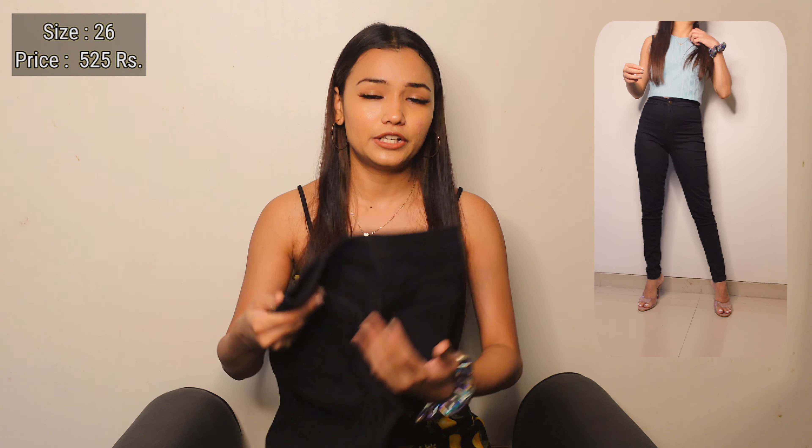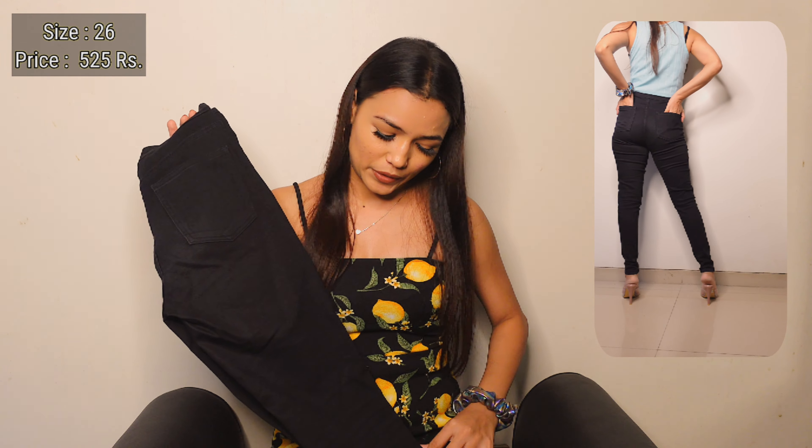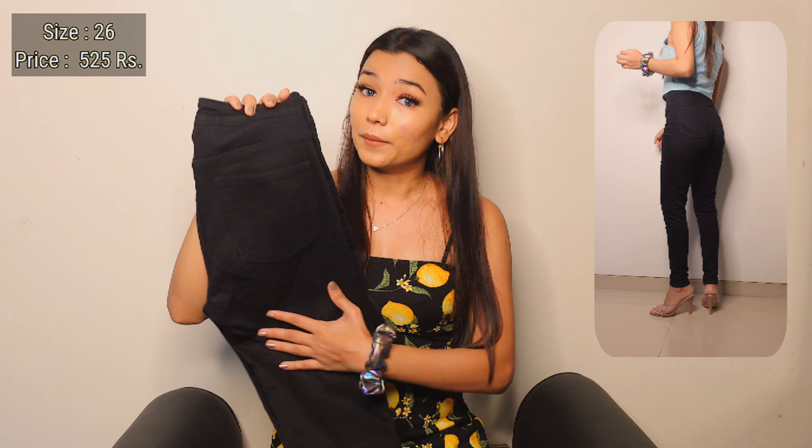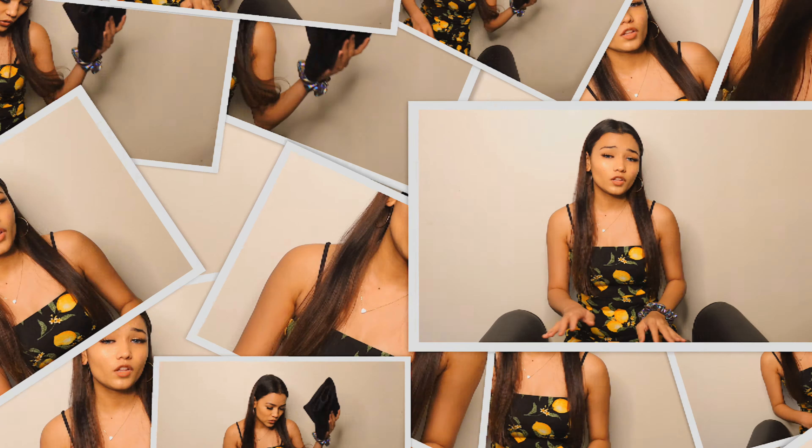The first one is a high waist slim fit jeans from a brand called Coty. I ordered size 26, which is my size. I bought this one for 525 rupees, which is a pretty amazing deal. I've worn it quite a lot and the color is still quite the same, so I'm gonna give this one a very big thumbs up. If you're looking for slim fit high waist jeans, definitely go for this one.